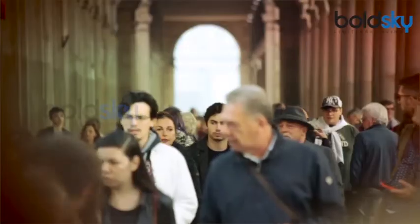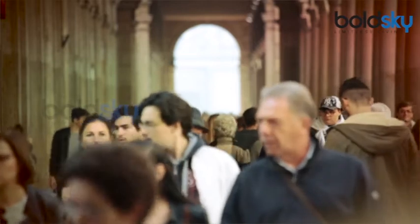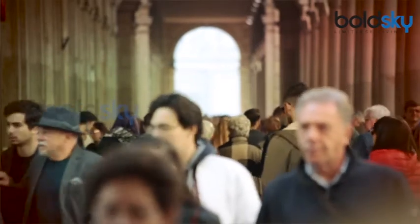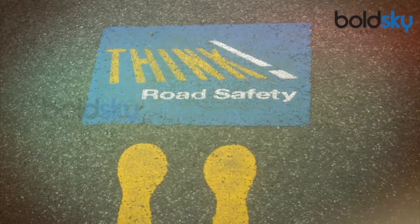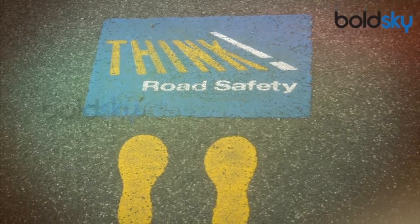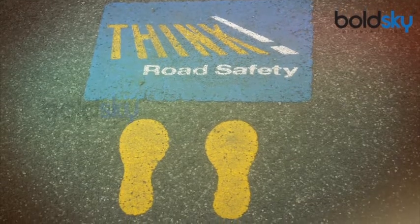5. Always use sidewalks. Teach your kids to use the sidewalk when walking on the road. Set an example for them by using the walking paths yourself. Whether it is a busy street or not, encourage your kid to use the sidewalk to stay safe on the road.